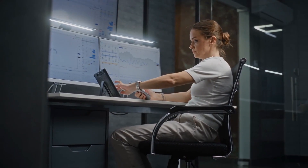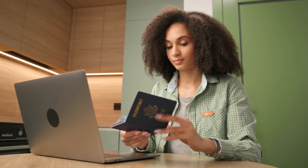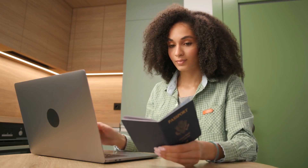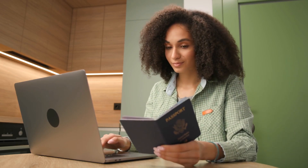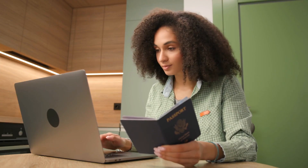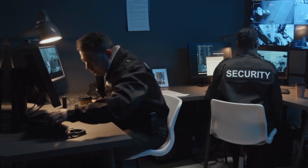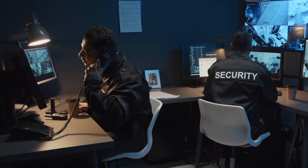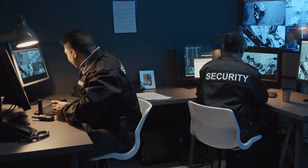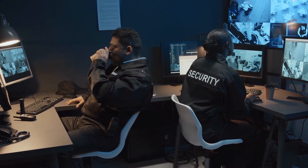OpenAI's multi-agent customer service demo — what is it? Imagine you're booking a flight. Instead of one AI answering every question, what if there was a team of AI specialists? One for seat changes, another for cancellations, one for baggage questions, and so on — all working together seamlessly. That's exactly what OpenAI's new CS Agents demo shows. It's a full airline customer service system mock-up, and you can run it locally on your computer.